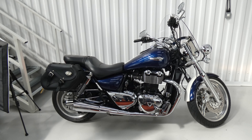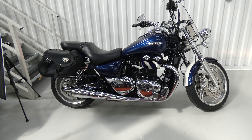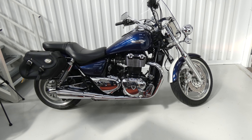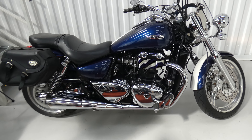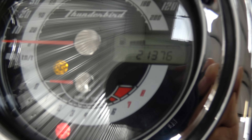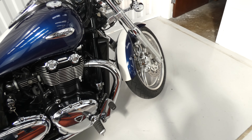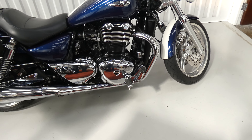Jim here again at the Value Bike Centre with another wonderful cruiser. It's the Triumph Thunderbird 1700cc from 2010. It's done 21,376 miles and has a full Triumph dealer history with at least six stamps in the book.